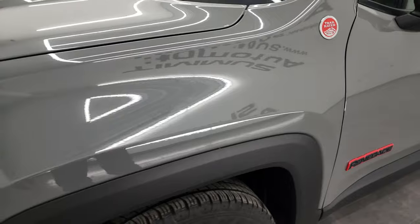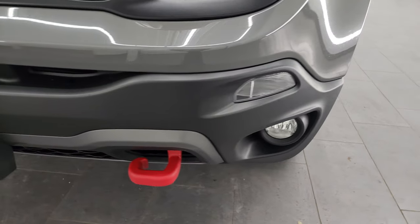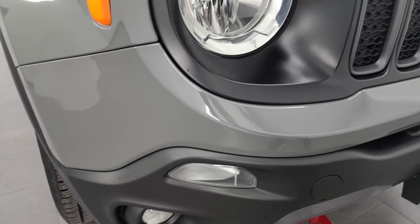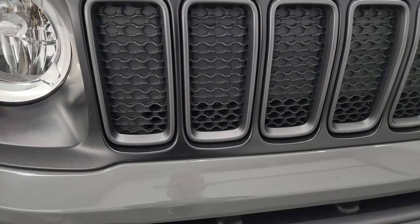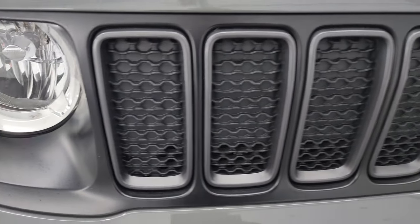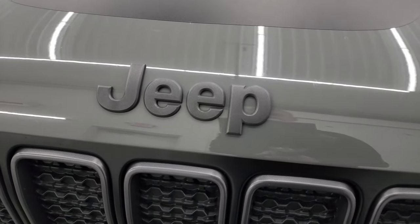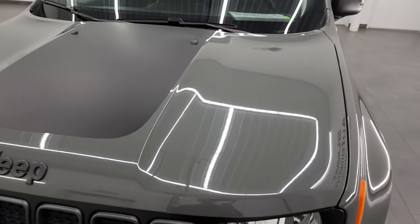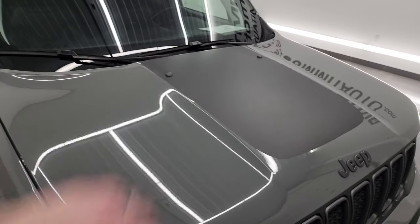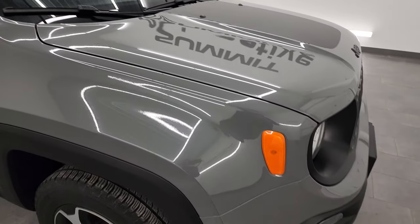The front fenders are absolutely perfect — no dents or dings. The front bumper is in great shape. You get the red powder-coated tow hooks with the Trailhawk package, and it does have the factory fog lights. Up front you get the granite crystal seven-slotted grille and the granite crystal Jeep lettering. It comes with the black hood decal — that's an anti-glare coating so when you're driving down the mountain you're not going to get the sun beating off the hood. The hood is in excellent shape, no dents or dings.